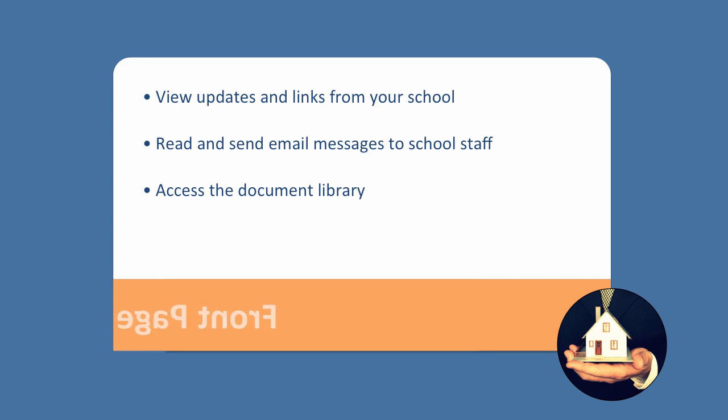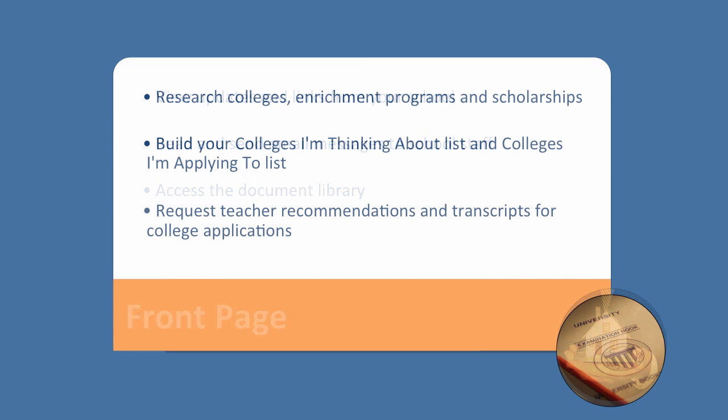So what is Naviance? When you log in, the first thing you'll see is the front page, where a lot of communication happens. You can view updates and links from your school, you can read and send email messages to school staff and counselors, and you can access the document library.